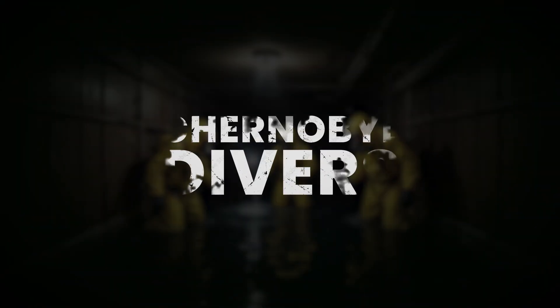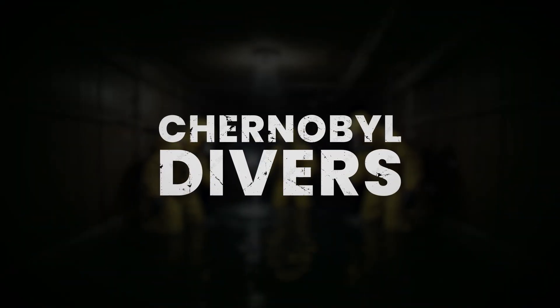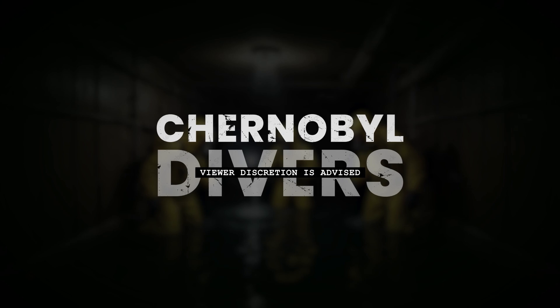This is the story of the Chernobyl divers. As always, viewer discretion is advised.